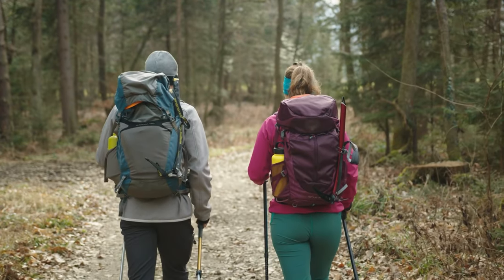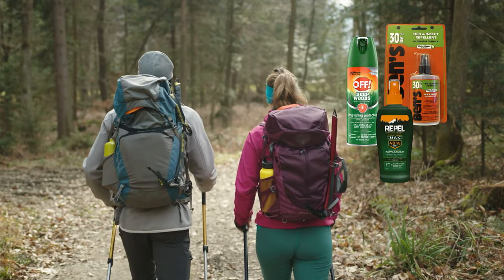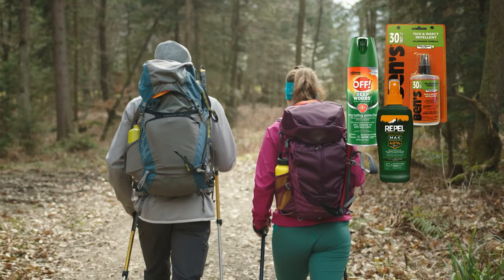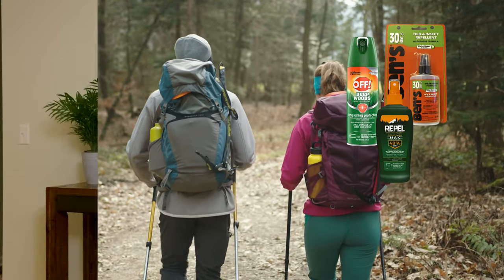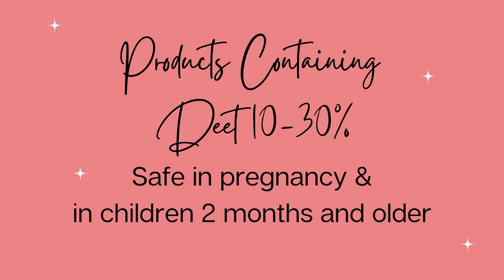Look for labels that contain DEET 10 to 30 percent. Look for brand names such as Off Deep Woods. Higher concentrations of DEET may last longer; however, protection actually plateaus around 50 percent. So any products containing more than 50 percent DEET I would generally avoid. DEET 10 to 30 percent is also safe during pregnancy and can be used in children ages two months and older.